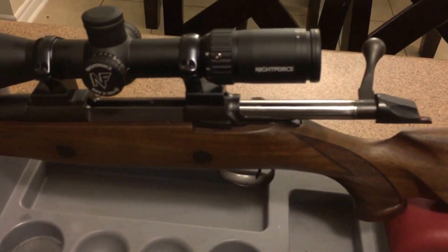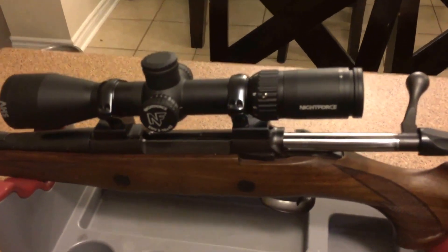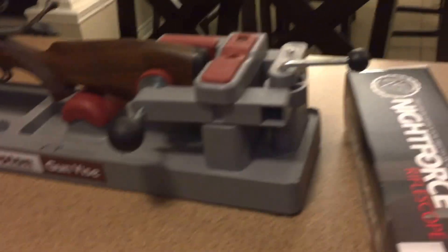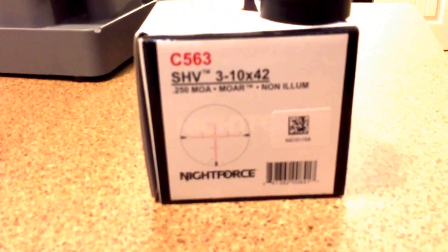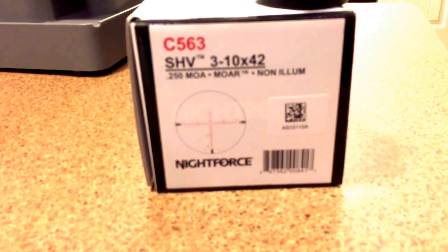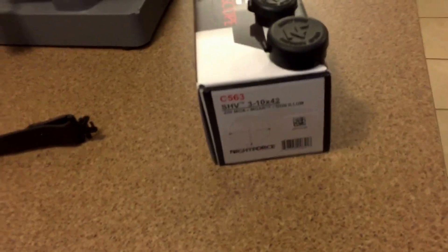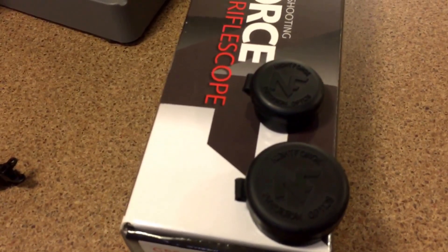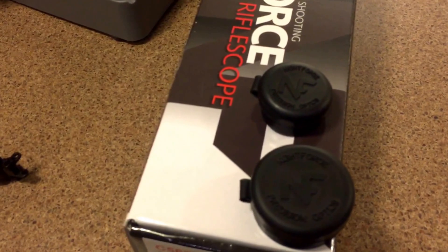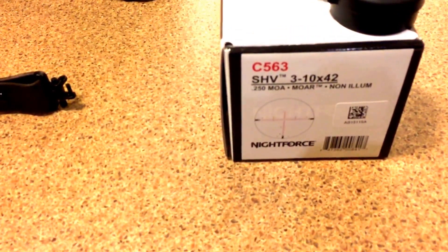A lot of guys will be drawn to the Night Force scope. It's a Night Force SHV — a 3-10x42 — so that's the Shooter Hunter Varminter, with a MOR-R reticle. I went with the non-illuminated one; I really don't have a use for the illuminated version, and they didn't have it in stock at the time anyway. It comes with a couple of rubberized scope covers. I'd like to get the screw-on variety at some point, but these will do for now. The reticle looks a little busy if you look at it online, but I find it quite nice — it's measured in quarter-MOA subtensions.